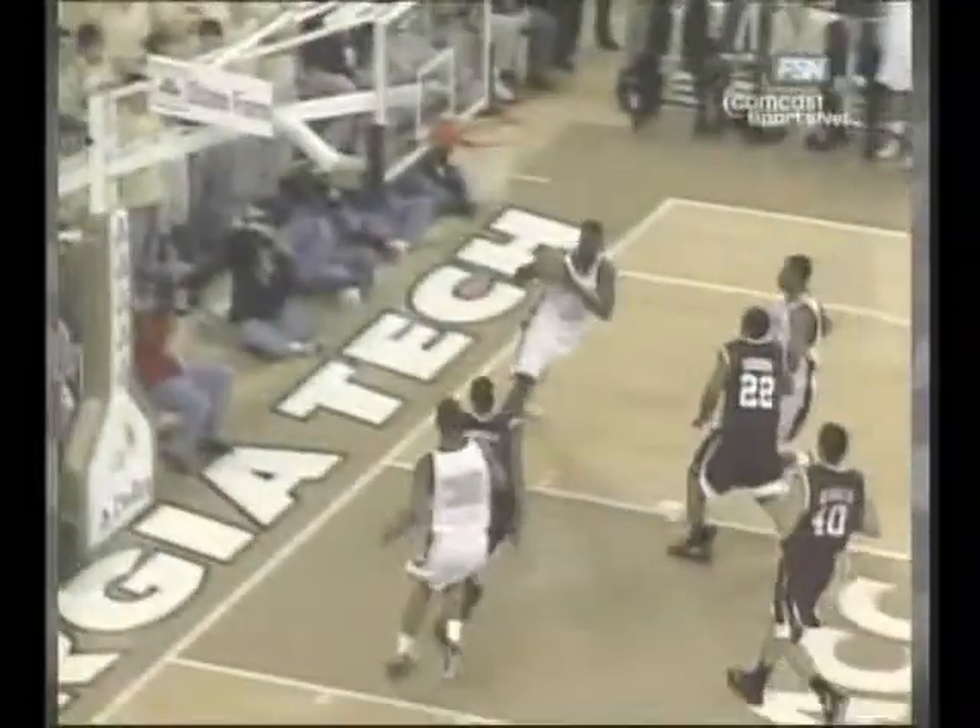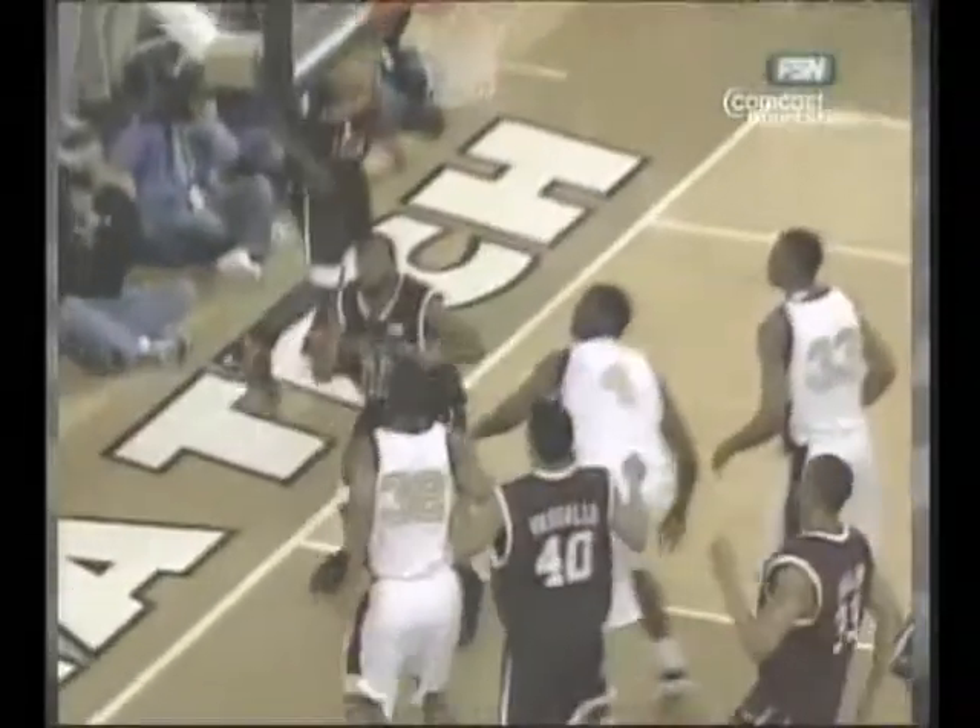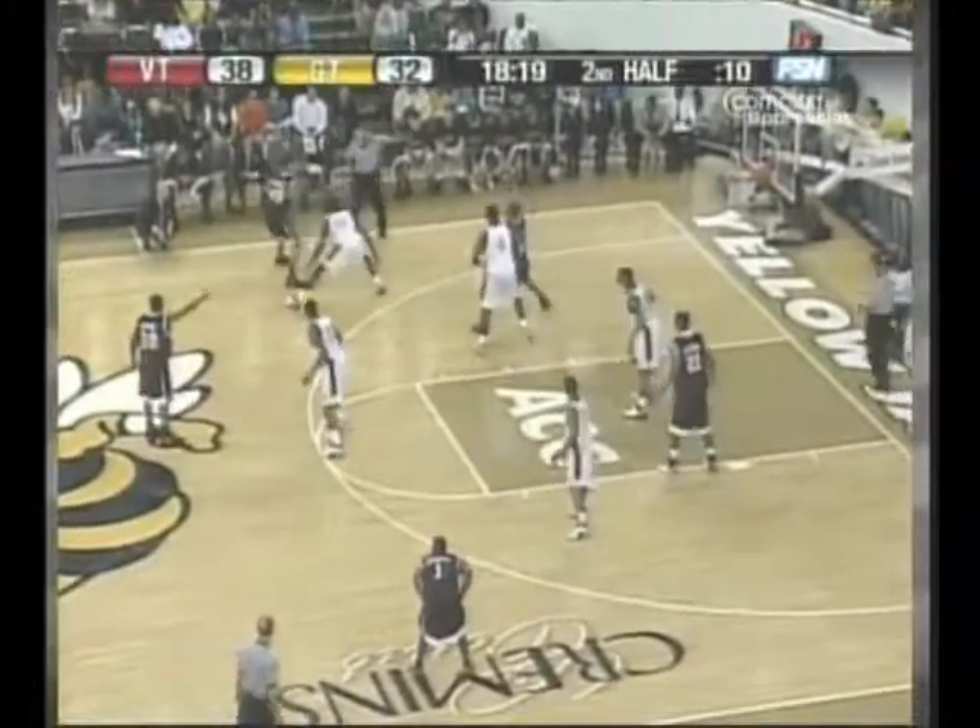Georgia Tech out and running, though they have not had very many opportunities. Dickey takes his time to power it up there, and Jamon Gordon comes and gets it. Gordon — field goal percentage is the key.